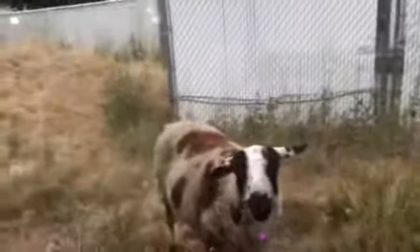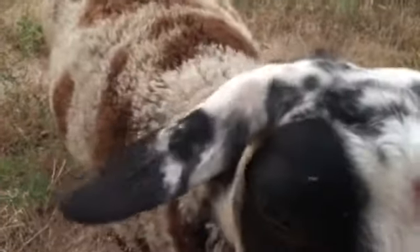Good morning, Daddy. What a good girl. I didn't see you at first. Good morning, Dottie, you sweet sheep.